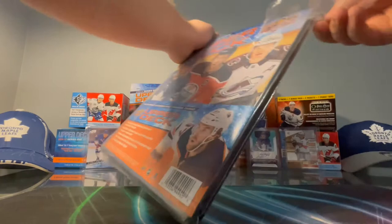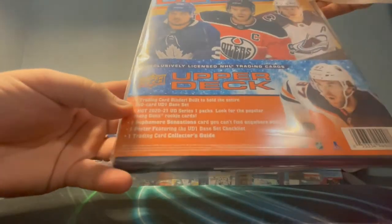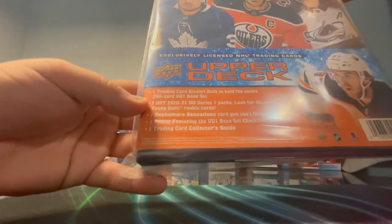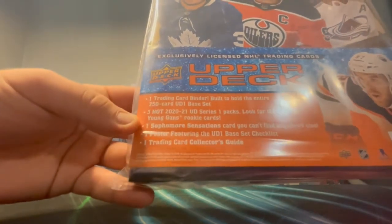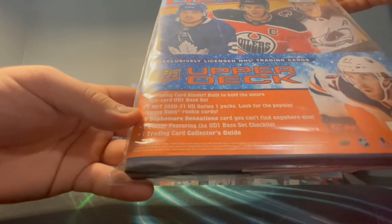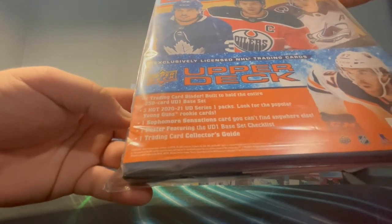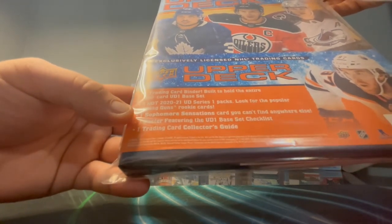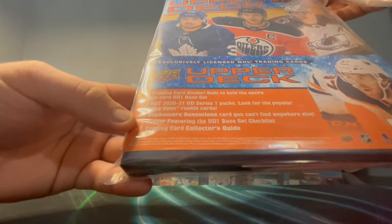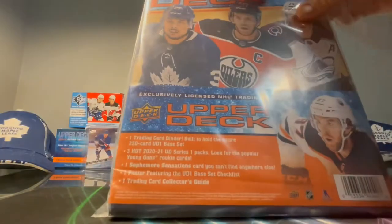So you get packs in here — it says at the bottom you get the trading card binder to hold the whole 250-card base set, you get three hot 2021 Upper Deck Series One packs, which are pretty much just like three packs from the blasters, and then you get a Sophomore Sensations card you can't find anywhere else, a poster, and a trading card collector's guide.